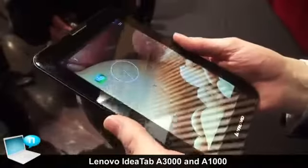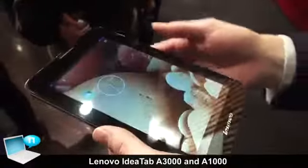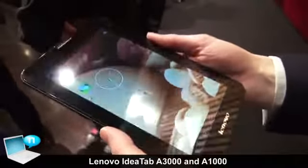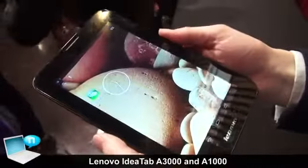This is the IdeaTab A3000, a nice multimedia 7-inch tablet. It has an IPS screen, so you can see the viewing angle here is very clear, even at quite sharp angles. You get a nice image from that.